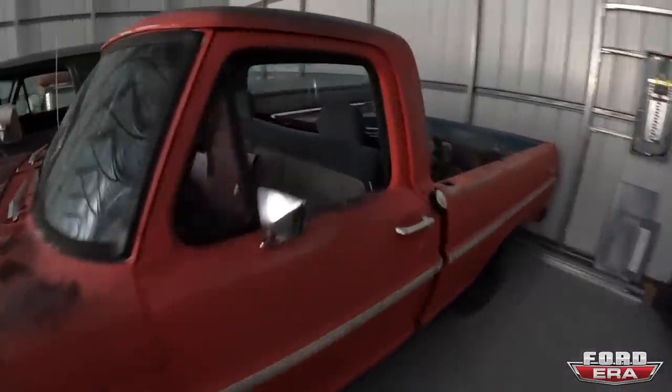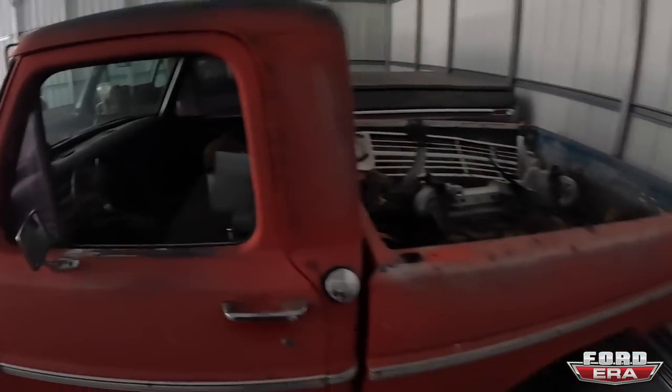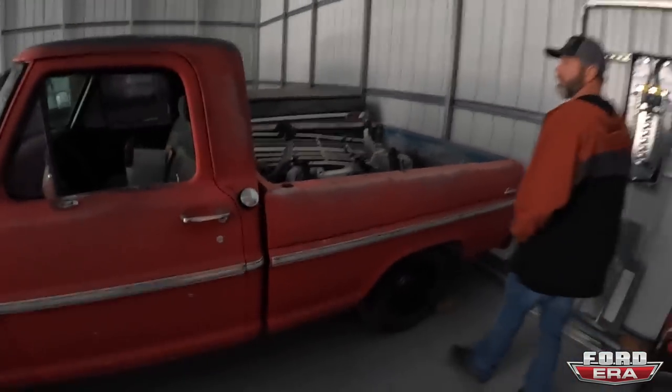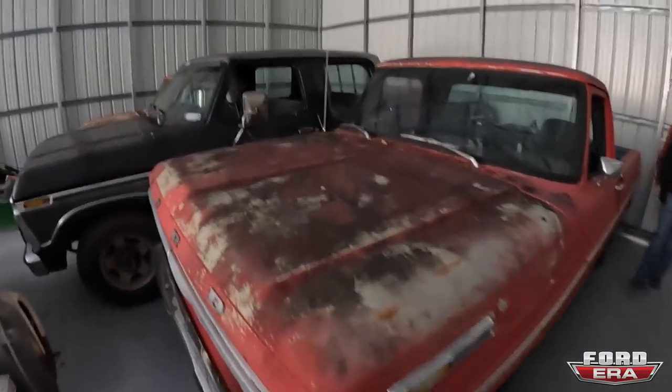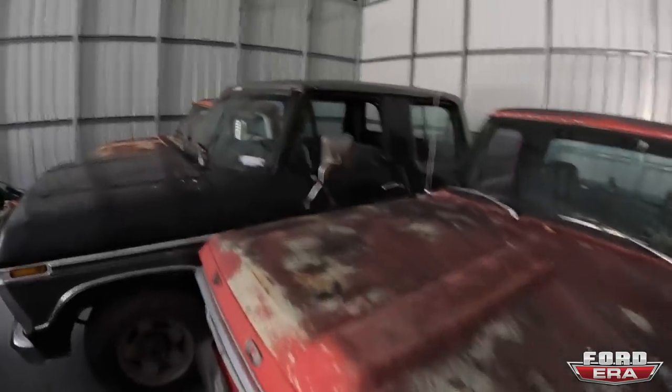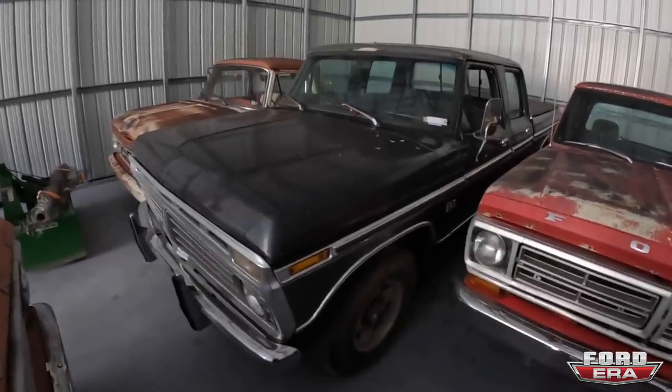It's got some sentimental value to me. That's a nice truck — I like the color on it. It's got a cool amount of patina, nothing too crazy. Another crew cab? Yeah, I've got another crew cab over there — we've got four crew cabs all together.